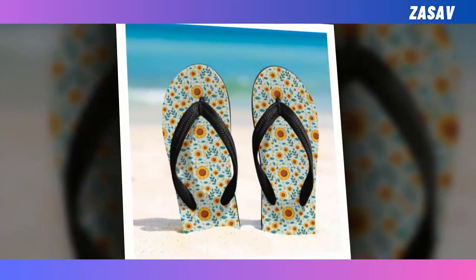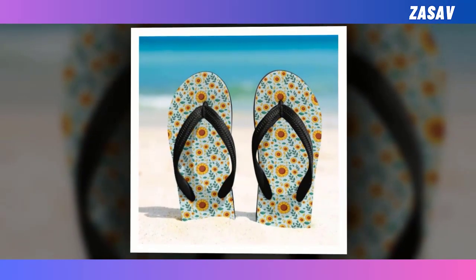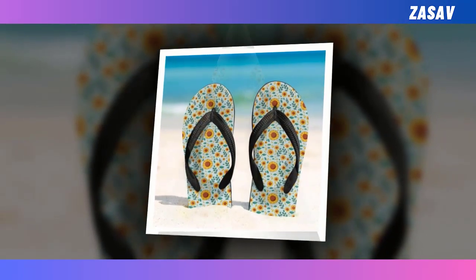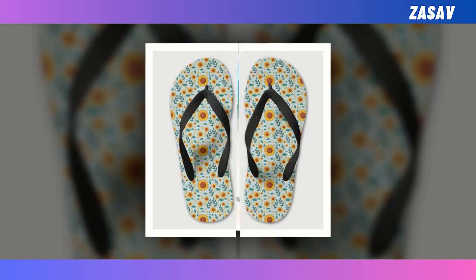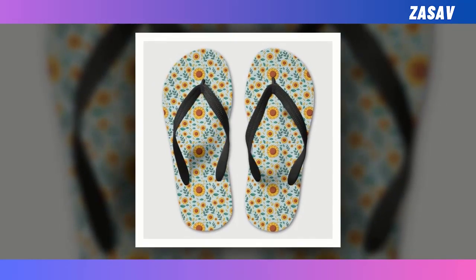Flip-flops. To many people, flip-flops tend to get a bad rap. While other shoes could be dressed up and down, flip-flops tend to be relegated to casual wear or to the beach. But that doesn't mean you should skip these summertime favorites. The right flip-flops can boost your day-to-day wear and keep your feet comfortable and cool even in warm temperatures.